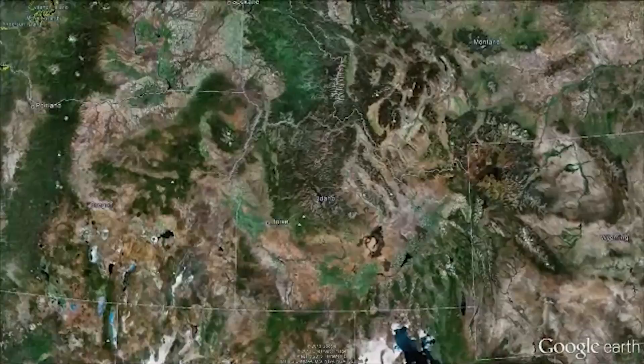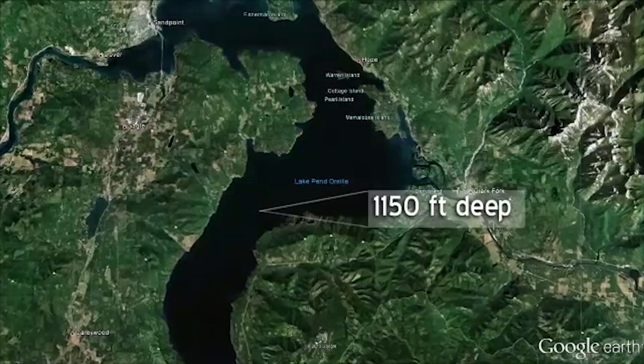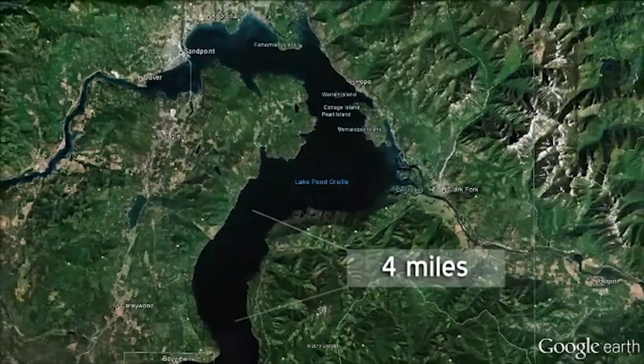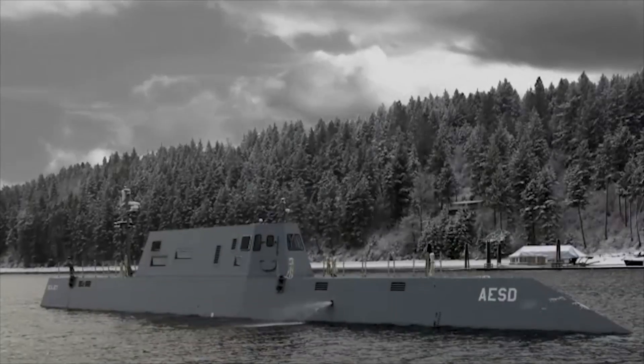So we can take measurements here that just can't be taken anywhere else in the Navy. It's deep — 1,150 feet deep. Roughly the main channel where we test is about 4 miles wide. The lake itself is 46 miles long. Very large lake, absolutely the perfect acoustic environment for us.